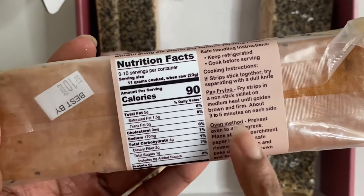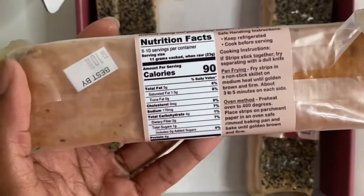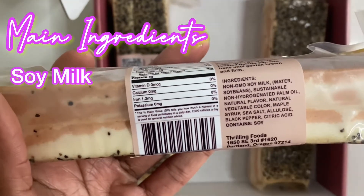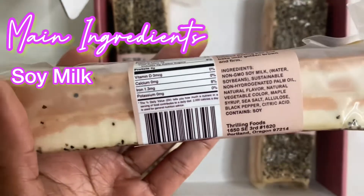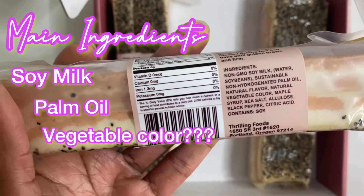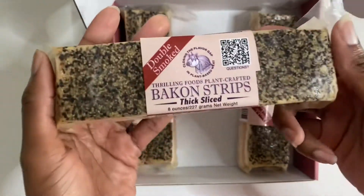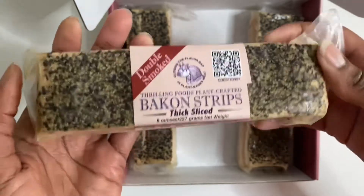As far as making it, you pan-fry it — that's what they show on the website, so that's what I'm going to do. They give you the instructions; sometimes you've got to stick to what they say. It's 90 calories. The ingredients, which is really cool, is it's made out of soy milk. And then it has palm oil, vegetable color, a little maple syrup, some salt, and black pepper. So this is soy-based — it's giving thick cut bacon. I'm so excited, let's get to trying it.